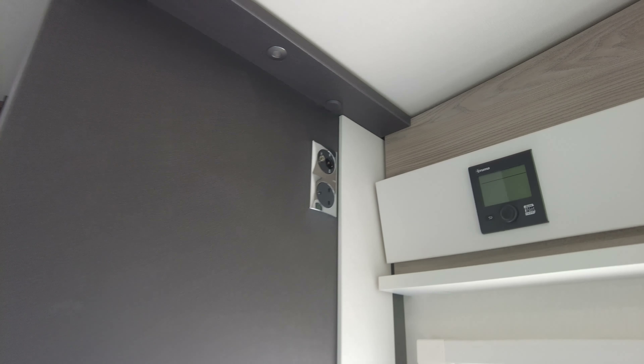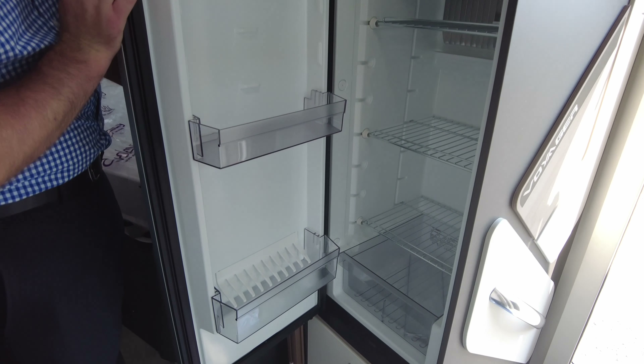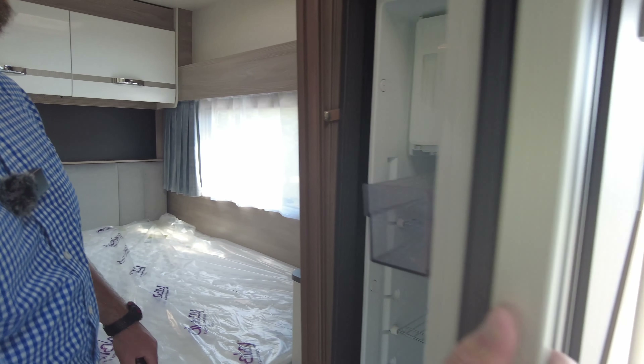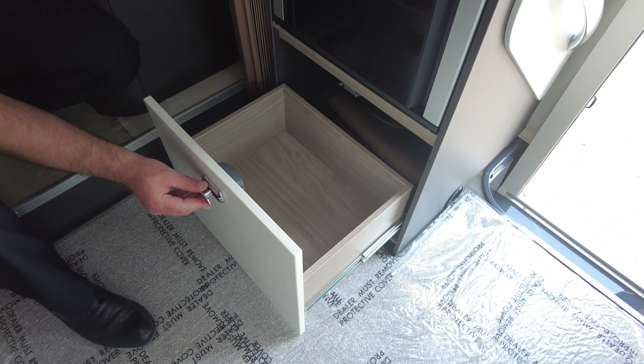Massive fridge — it's a fridge-freezer actually, and you can open it from both sides, which is a really nice feature. There's a big drawer beneath as well. This blind just gives you a bit of privacy if there are multiple people in here.